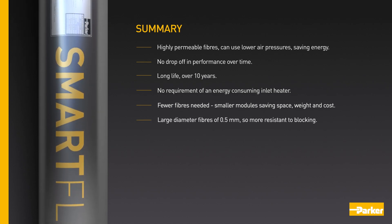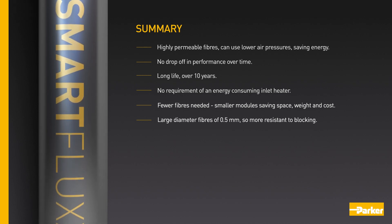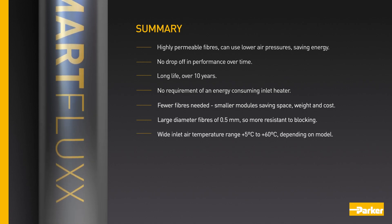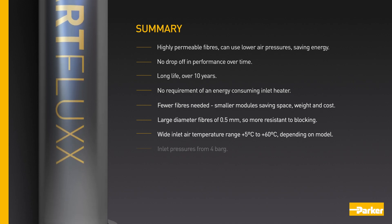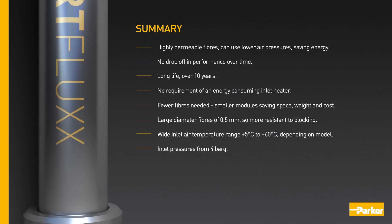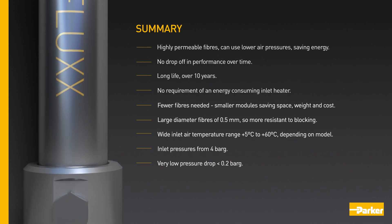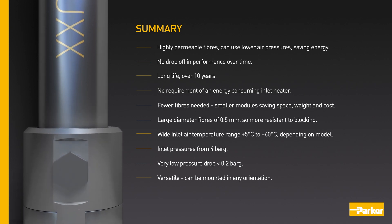The modules' fibres have large diameters of 0.5 mm, so are more resistant to blocking. Depending on model, they have a wide inlet air temperature range between 5 and 60 degrees centigrade, with inlet pressures from 4 bar G and a very low pressure drop of less than 0.2 bar G. They are versatile, meaning they can be mounted in any orientation.